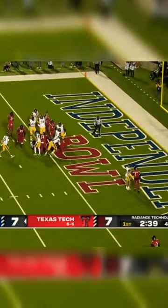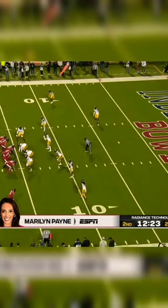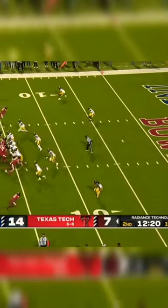Gives it to Ott, who follows his blockers in for a Cal touchdown. Position players still looking to the dummy signals on Tech's sidelines, so communication constantly working.